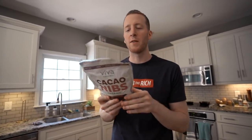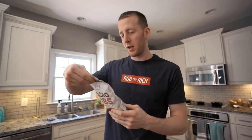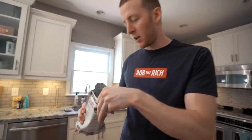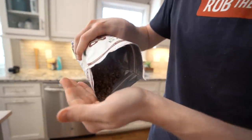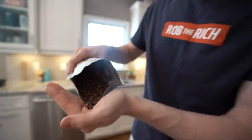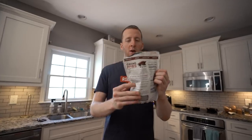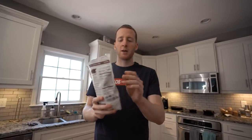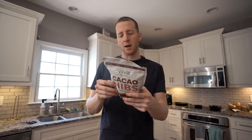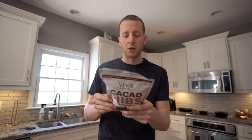Last up, we have cacao nibs. A lot of you have probably heard of this — it's touted for all of its health benefits. Basically it's really bitter chocolate chips. It takes some getting used to, and some people eat these on their own, but I don't really like them like that. You can put them in place of chocolate chips in cookies — it just does take some getting used to because it's like chocolate with absolutely no sweetness. You can also get cacao powder, which is basically cacao nibs ground into a powder — you can use that instead of cocoa powder. It's a little healthier, a little more of a whole food. The macros are 90 calories, seven fat, four carbs, three fiber, two protein.